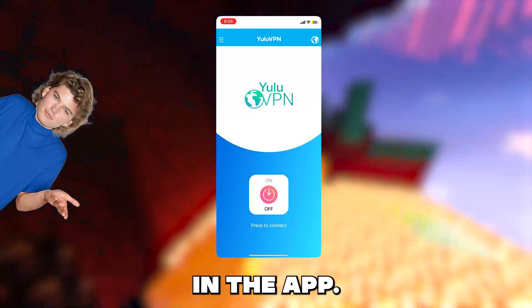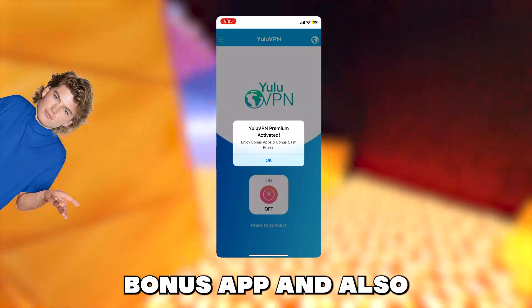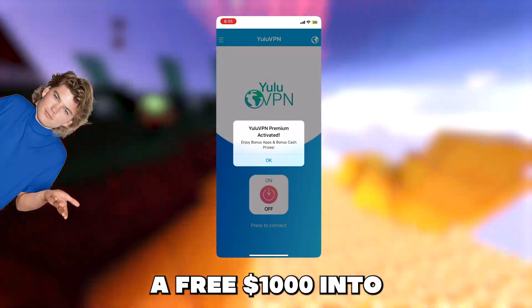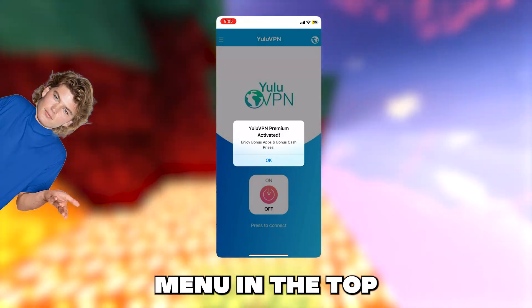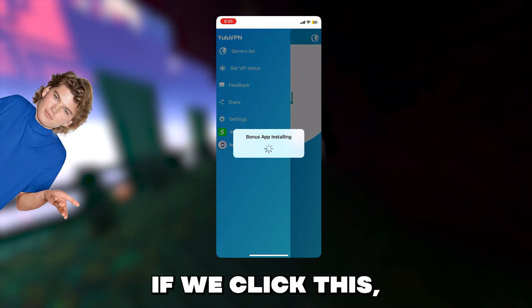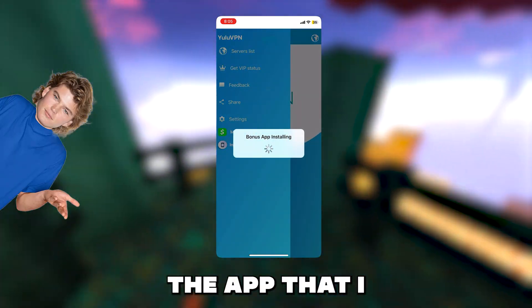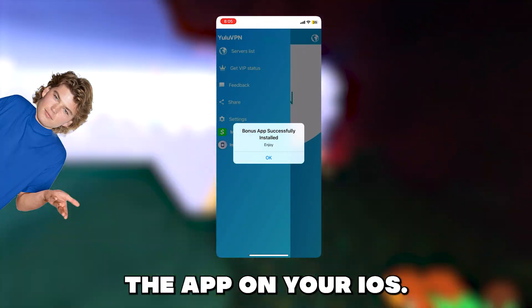Now if we open it we are now in the app. It looks like a completely normal VPN app, but here we will get the bonus app and also a free $1,000 into our Cash App, PayPal, or other options that they have. So if we click the menu in the top left you will see a button that says install bonus app. If we click this, this will install the app that I showed you guys in the intro of this video, and that's pretty much how you get the app on your iOS.